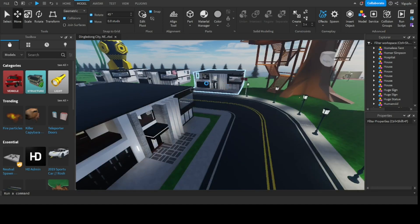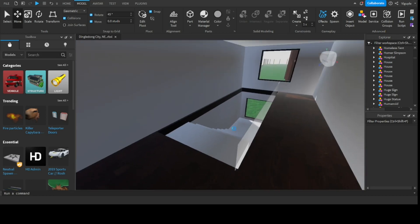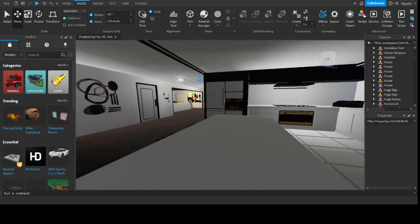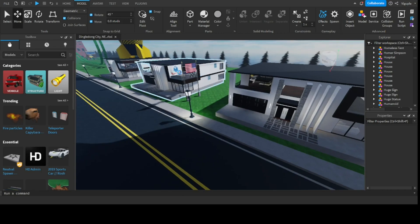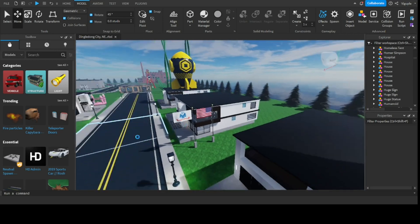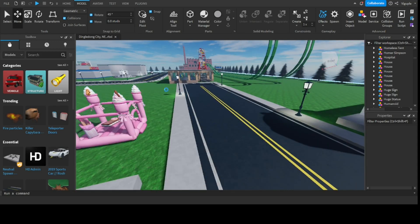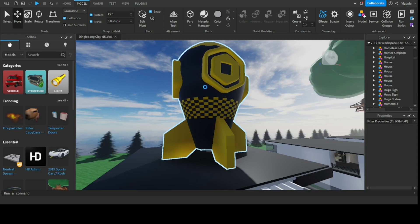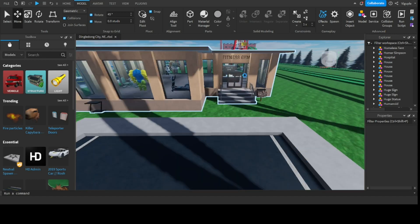All of the homes here have very high-class designs, probably worth over a million dollars — modern architecture, basically a rich people neighborhood. This one has an American flag and an army flag in the middle. Most of these houses are the same, but this one has a bouncy castle which actually works, this one has a Robux Nuke on top of it, and at the end of the street there's a fitness gym.